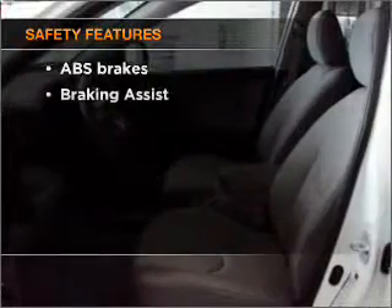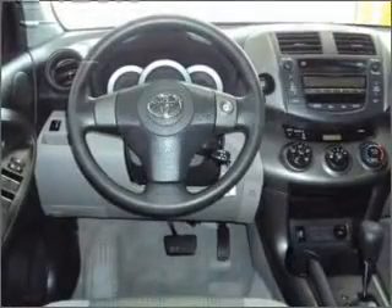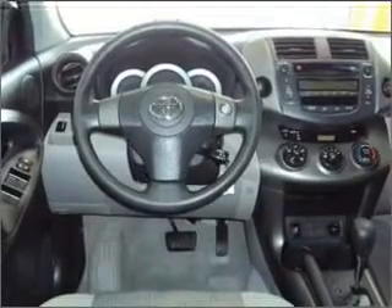And for your peace of mind the following safety equipment is included: front ventilated disc brakes, passenger airbag, side airbag, curtain head airbags, and stability control.